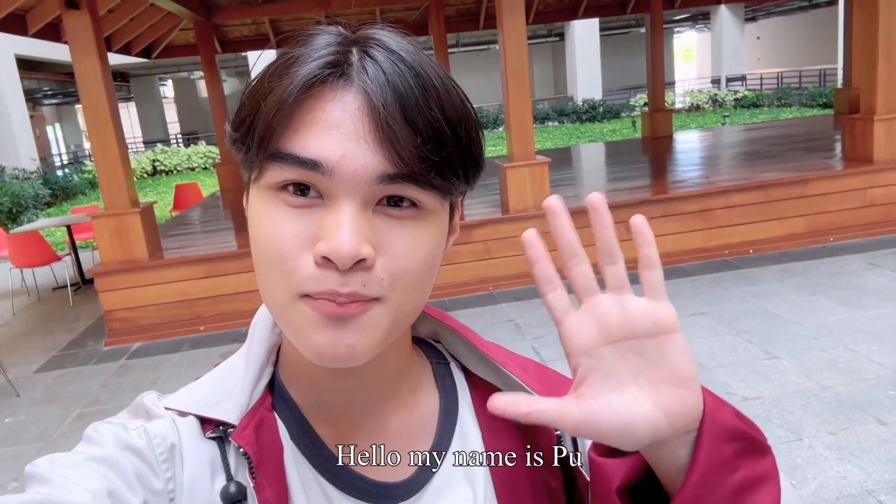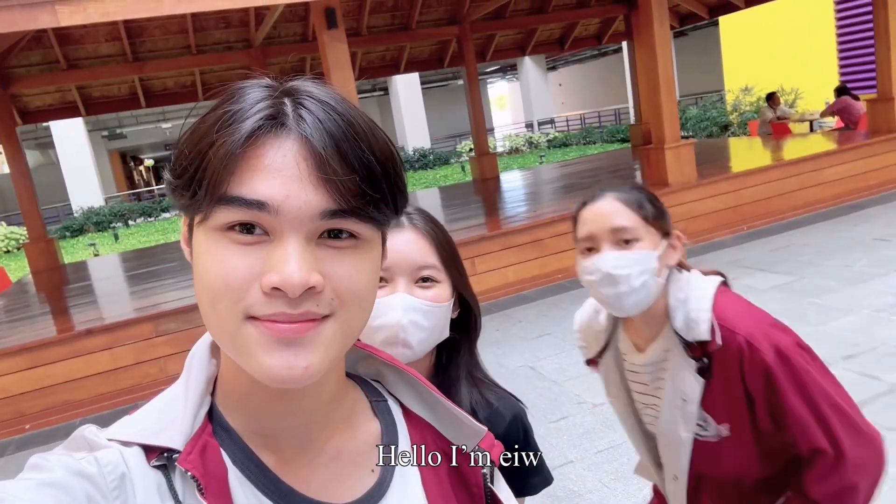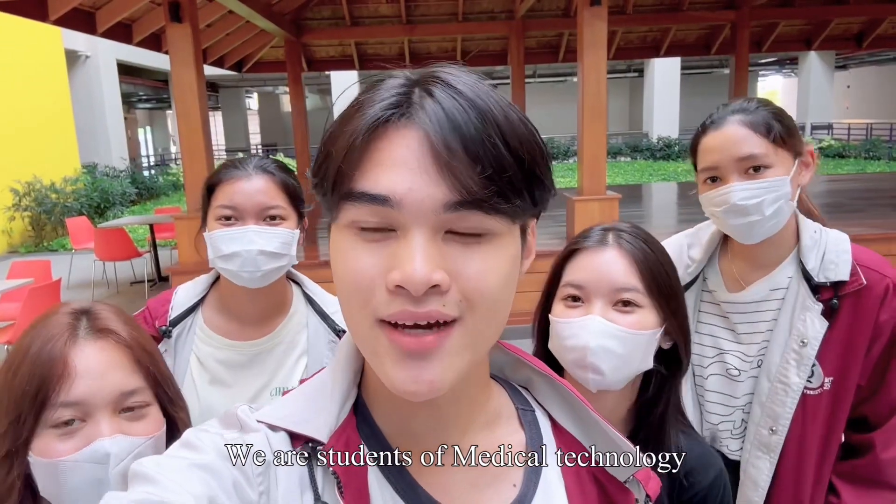Hello, my name is Poo. Hello, I'm Eel. Hello, I'm Pee. Hello, I'm Man. Hello, I'm Beep. We are students of medical technologies.